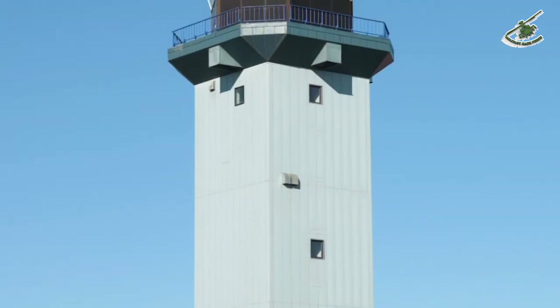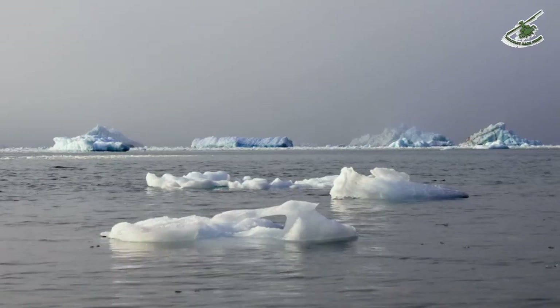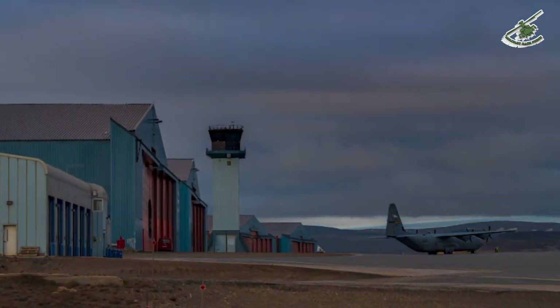The support squadron airfield ops is important here because due to the distance we are from so many other areas, it's not feasible to truck goods in. It's also not feasible during the winter to bring ships in because of the bay ice. So really, air is our only way of supplying the base — bringing mail in and out, bringing people in and out, supplying the BX, the dining facility — all of that comes by air.